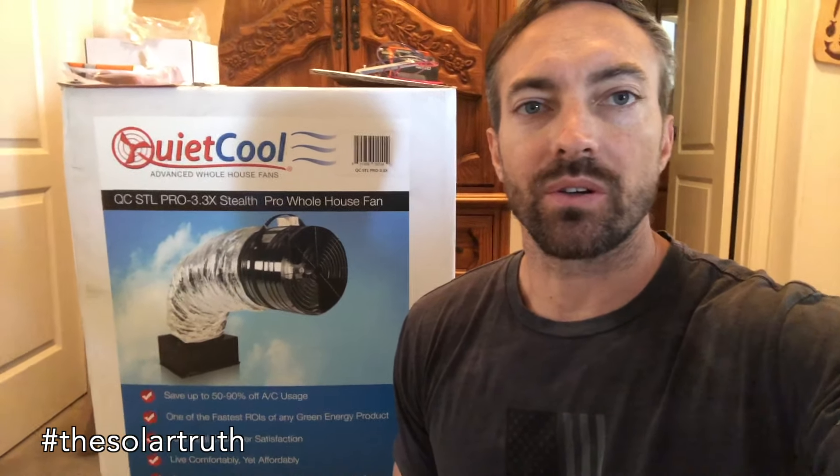My air conditioner never comes on at night anymore — it's just the QuietCool fan using very, very low energy. Thanks for watching this on the Solar Truth. Let me know and I can help you get your QuietCool to be automatic as well, and any solar or other cost-saving home advice, or battery backup — check us out next time on the Solar Truth. Thanks.